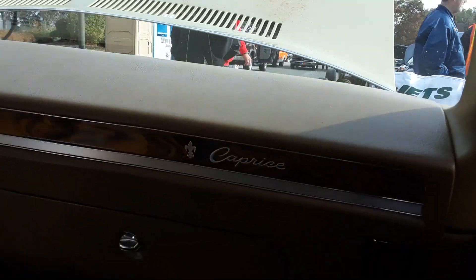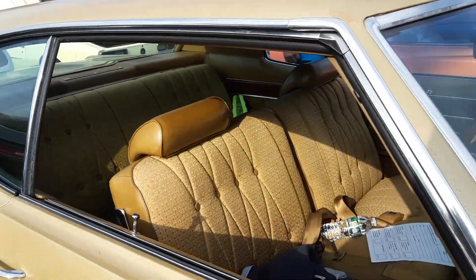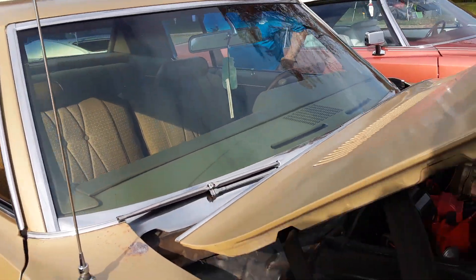It's a Caprice, see? I did not know. This is a Caprice, not an Impala. It's got a 454 in it.